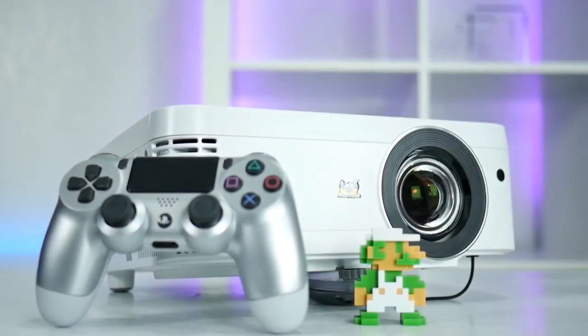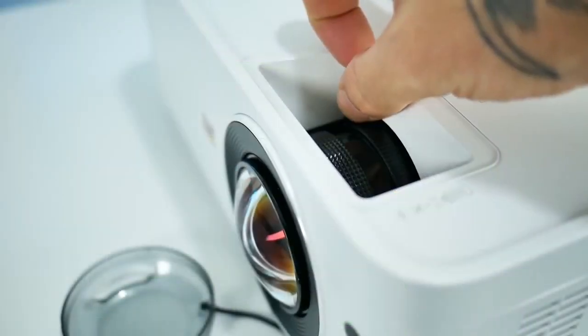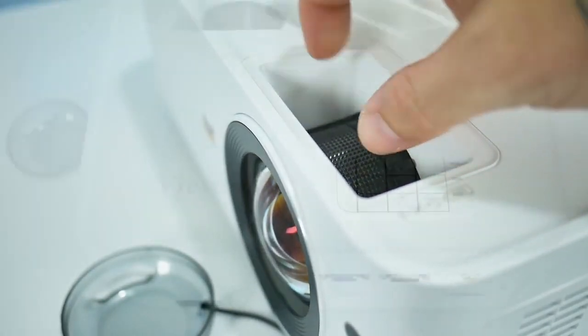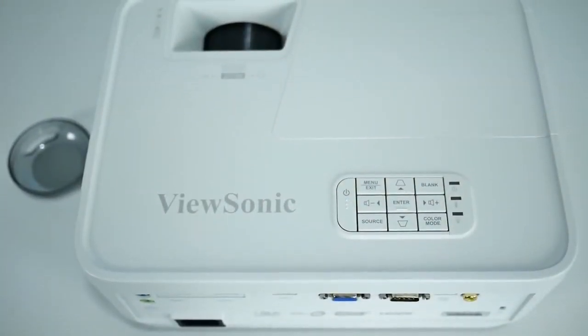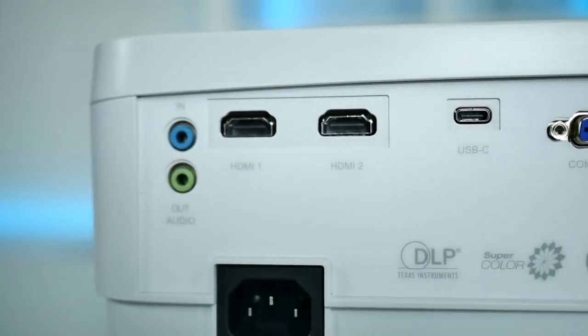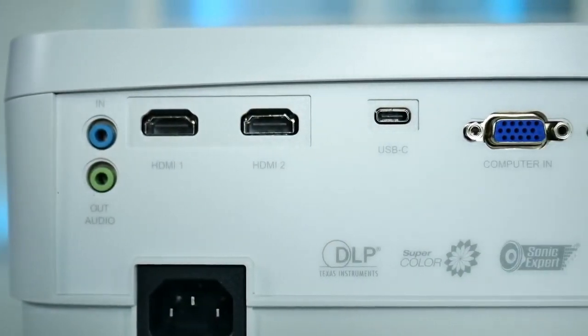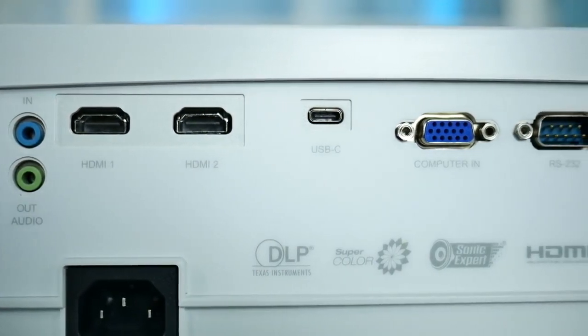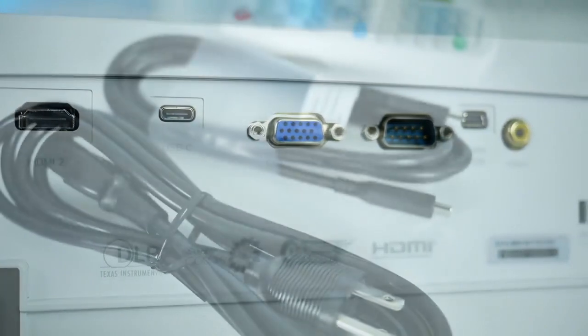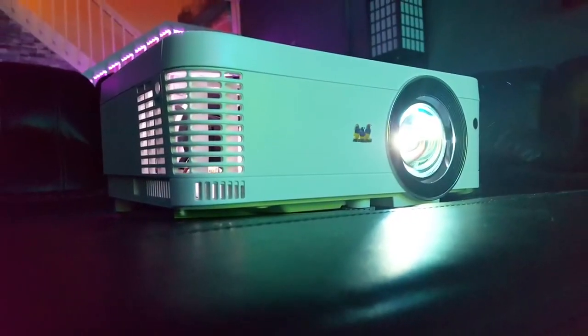Next up is the ViewSonic PX706HD — native 1080p playback, low lag for gaming, short throw, and amazing picture quality for an affordable price. ViewSonic has really been making a killing this year with their projector models and this is not one to overlook. When I think of affordable but good quality, I think of ViewSonic — and I was not paid to say that, that's just my overall experience with their products. This projector will get you up to 300 inches in image size and has a brightness of 3000 ANSI lumens, which works great even in a dimly lit room.